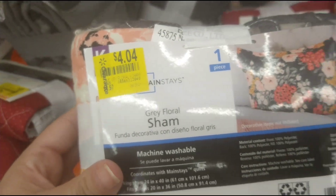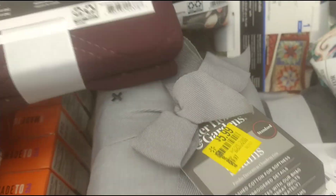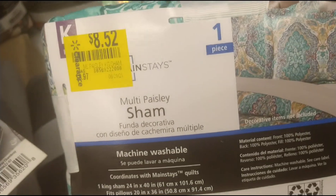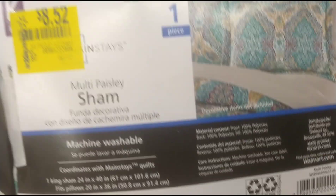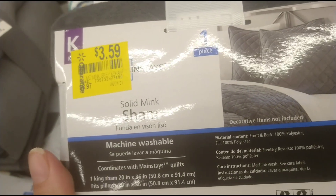They also have a bunch of shams. Some were $8.97 down to $4.04 - there's a barcode right there. They have all different kinds. This one is $8.97 down to $5.83, and this one was $6.97 down to $4.53. Another was $8.97 down to $8.52 - that's not too much of a difference, I'd wait for that to go down more. And this one is $3.59 from $8.97.